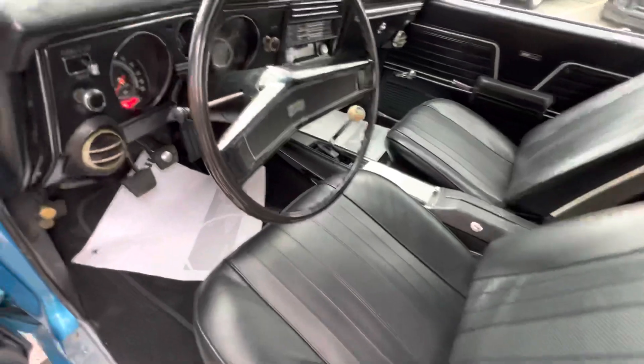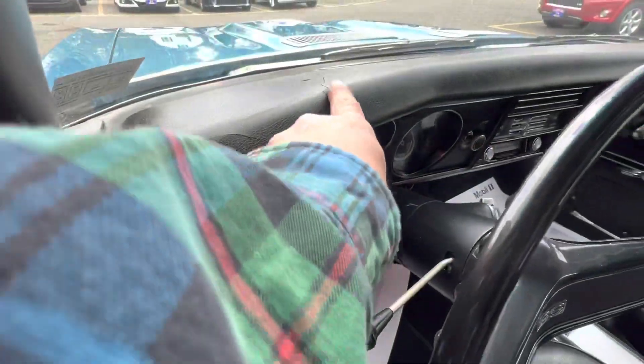The bolster on the seats is exceptional. There are some flaws on this dashboard here.